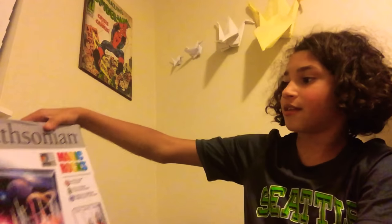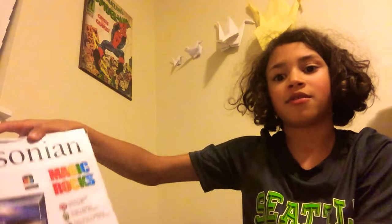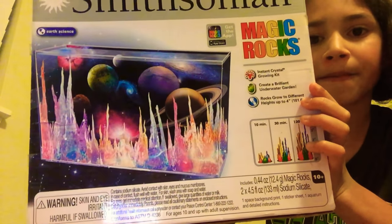I got this Miss Sodium — it's like rose magic crystals, which is pretty cool. And then I got new shoes, they're pretty cool.